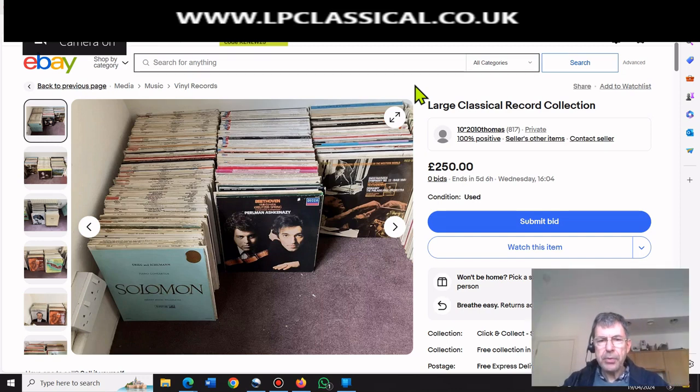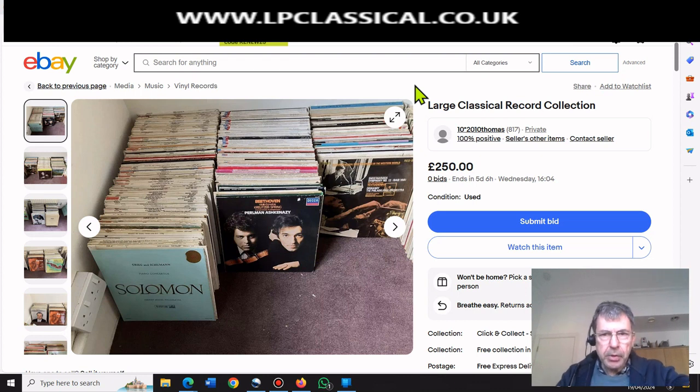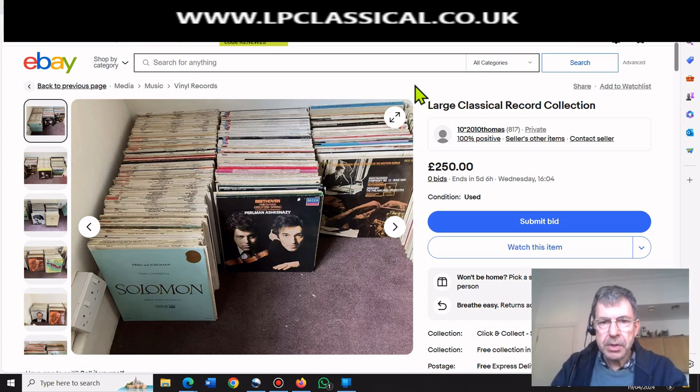Hello, it's Stuart back. Still going through eBay looking at various collections and records for sale. Hope you find this amusing, interesting and informative. I do videos either on recordings and relative merits of different labels, or on purely buying and values. So if you're not interested in values and the nuts and bolts of buying and selling classical records, then this video isn't for you.